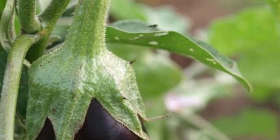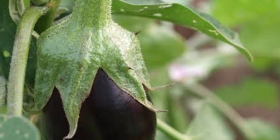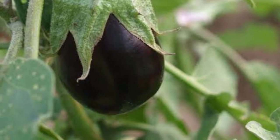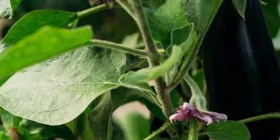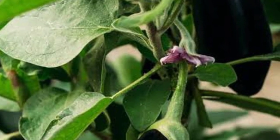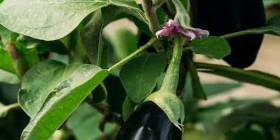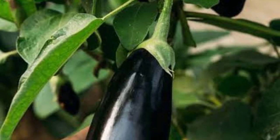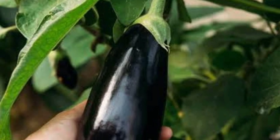Eggplant may also benefit cholesterol levels. A cup of cooked eggplant cubes weighing 96 grams contains around 2.4 grams of fiber. Results of a 2014 study in rodents indicated that chlorogenic acid, a primary antioxidant in eggplants, may decrease levels of low-density lipoprotein, or bad, cholesterol and reduce the risk of non-alcoholic fatty liver disease.